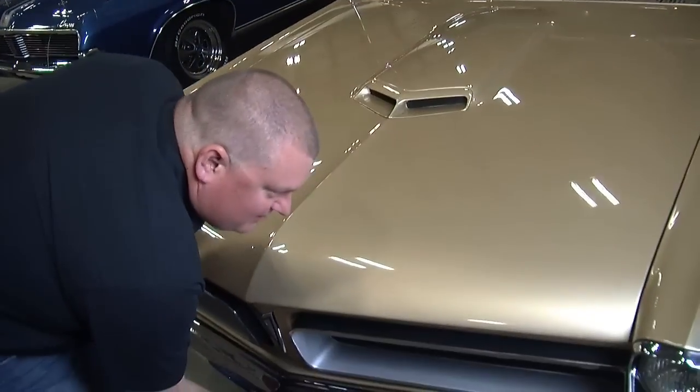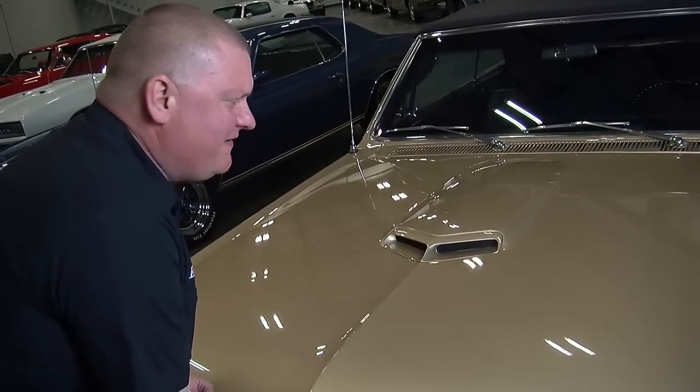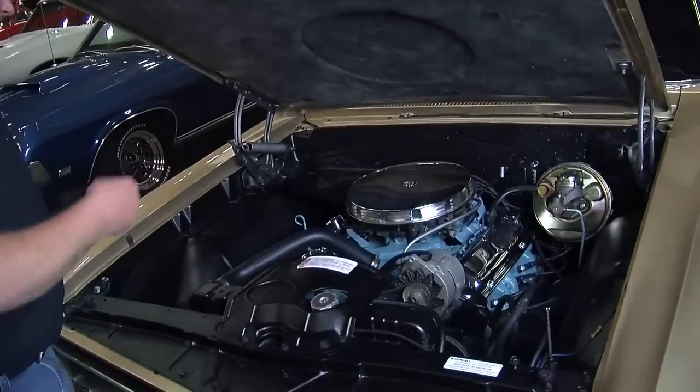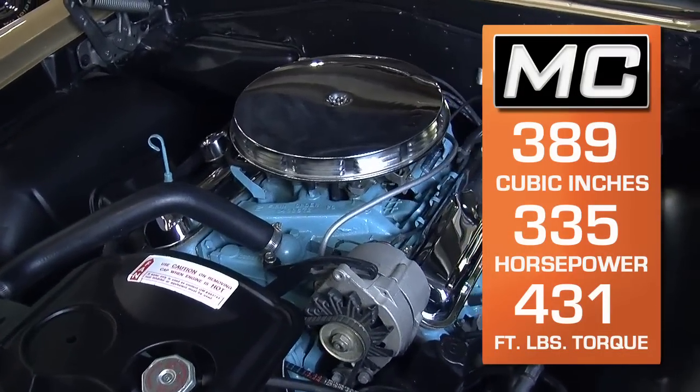It says 6.5-liter on the fender, and I really think that back in 65, not too many people knew what 6.5-liters really meant. The answer's under the hood — it's a 389 cubic inch Pontiac V8, and this one's got the factory 4-barrel.